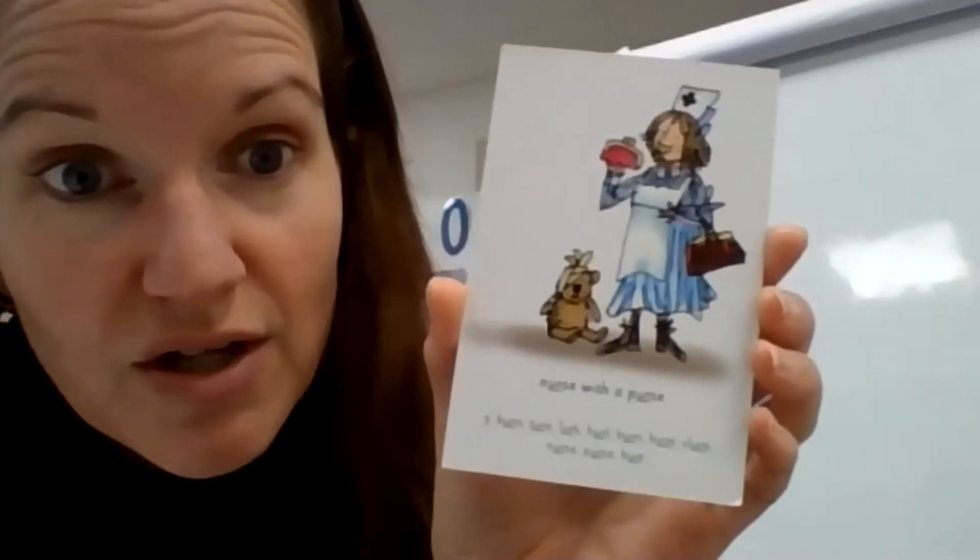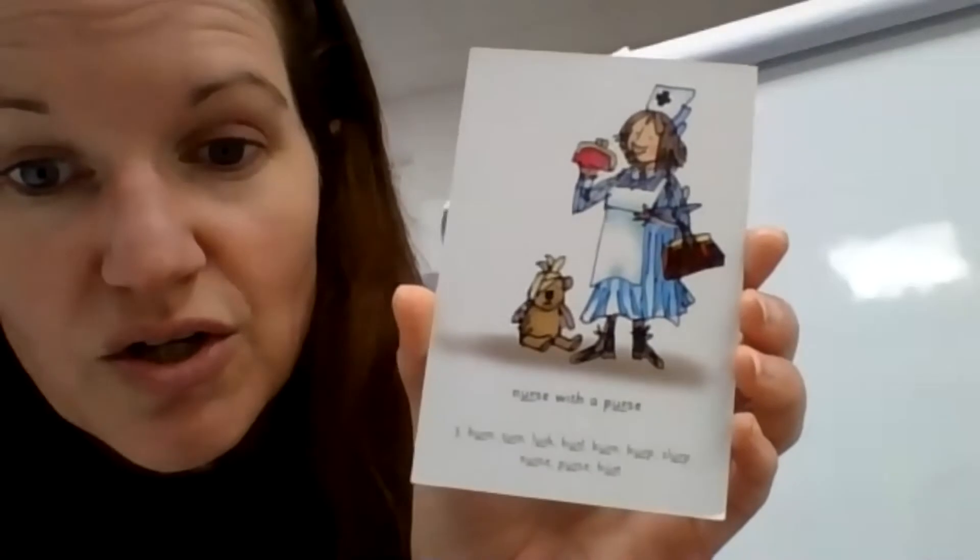Hello Hopper class and welcome to your phonics today. Our new sound today is 'er'. So we have 'nurse with a purse', nurse with a purse. Nurse with a purse, er.